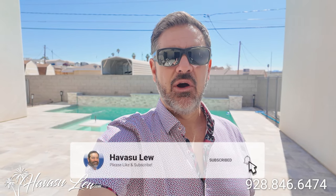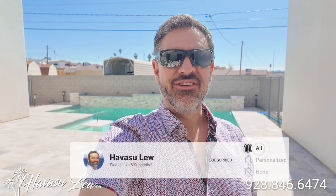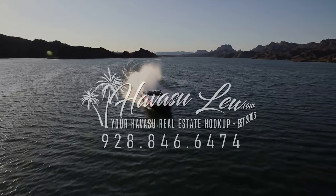All right guys, Havasu Lou back again with you. Hope you enjoyed the quick video tour of the duplex over here on Kiowa. This one was just listed for $1.199 million — it has two two-bedroom units, each with their own RV garage and own pool. I'll put a direct link to the listing detail page right below this video so you can get all the original listing pictures, current price, and availability. If you have any questions, always feel free to reach out — all my contact information is right below this video. You guys have a great day, and I'll talk to you soon. Thanks, guys!